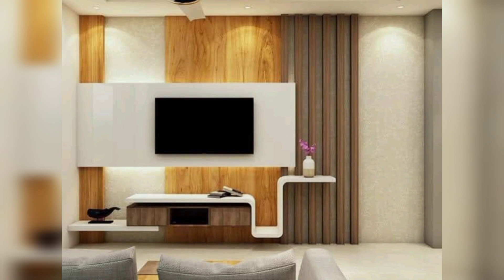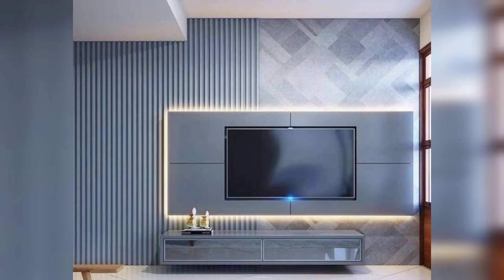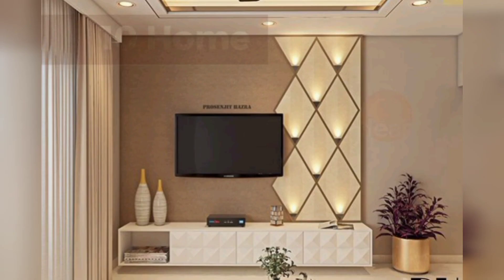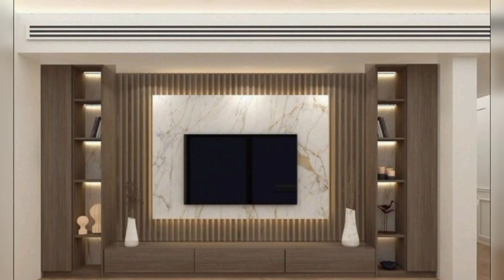In today's digital age, the TV cabinet has evolved from a functional piece of furniture to a stylish centerpiece in the living room. Modern TV cabinet designs are all about blending form and function, providing both a practical storage solution and a visual focal point. If you are looking to revamp your living room and embrace contemporary design, here are some innovative TV cabinet ideas that can help you achieve a fresh modern look.